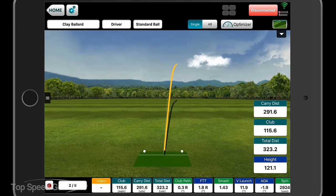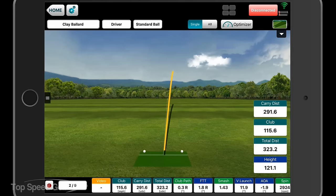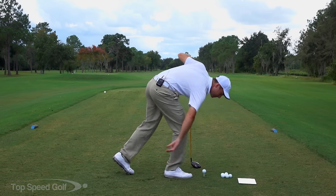That one went a little right — wasn't as good, just on the right edge of the fairway, barely in the rough. Tried to hit that one a little too hard. Let's see what the distance was — 323 after roll. So it's rolling pretty good today.